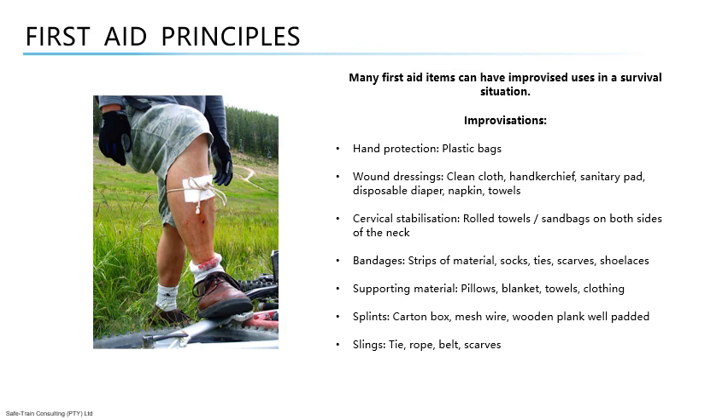Many first aid items can have improvised uses in a survival situation. For example, alcohol pads and petroleum jelly-based ointments can be used as a fire-starting aid in an emergency, and the latter can even be used as an improvised lubricant for certain mechanical devices. Adhesive tapes and bandages can be used for repairs. These alternate uses can be an important consideration when picking items for a kit that may be used in wilderness or survival situations.